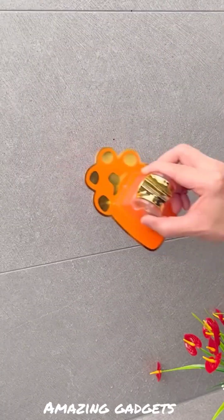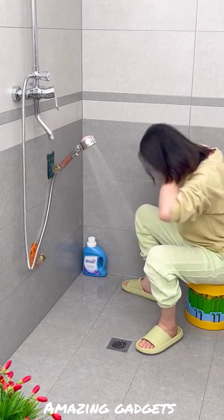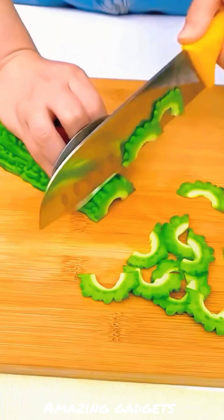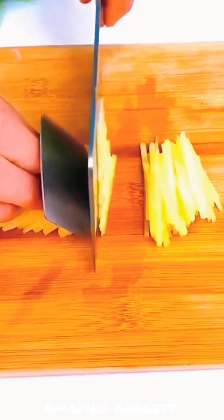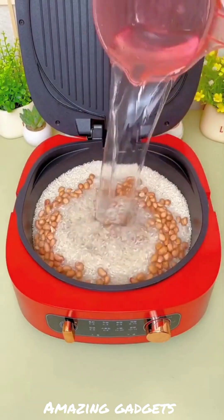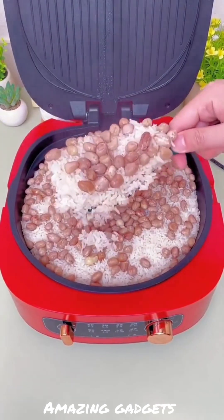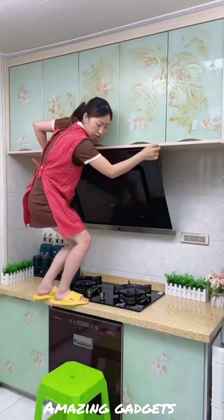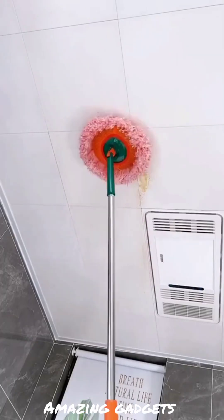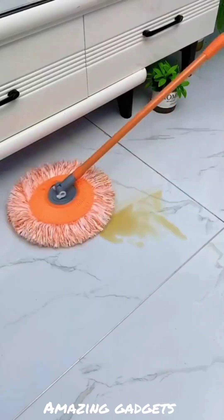We've got this holder you can use for the shower head, it's really cool. We've got this item you can use while cutting vegetables and fruits. We've got this item you can use for the walls and ceiling — it makes cleaning easier and faster.